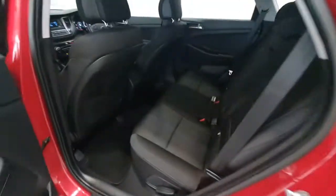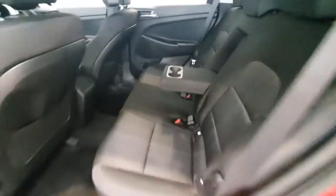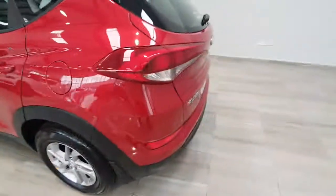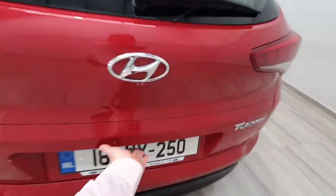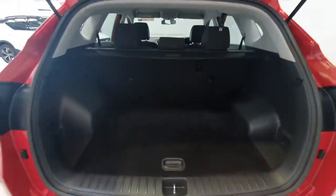Into the back then — loads of space with an armrest for rear passengers. And around to the boot, there's plenty of space in the back of it.